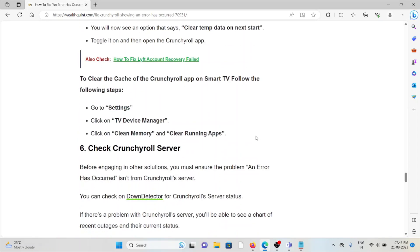To clear the cache of the Crunchyroll app on a Smart TV, go to Settings, then 'TV Device Manager,' select 'Clean Memory,' and then 'Clear Running Apps.'